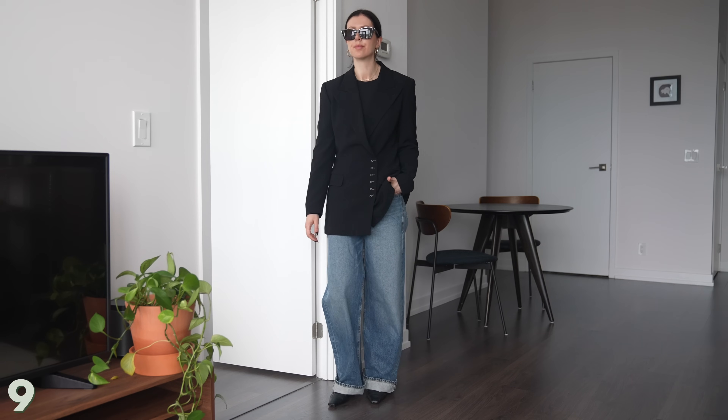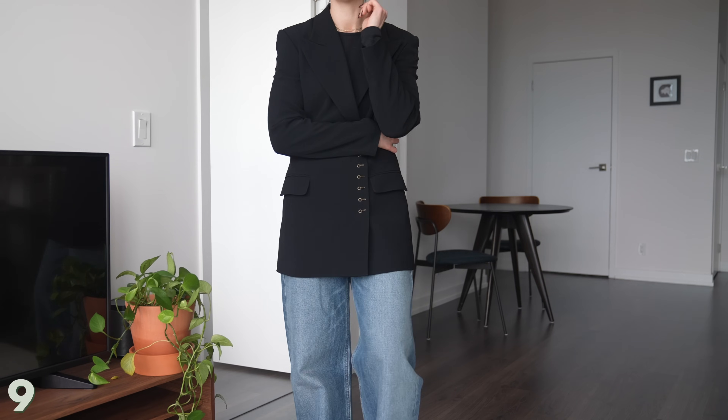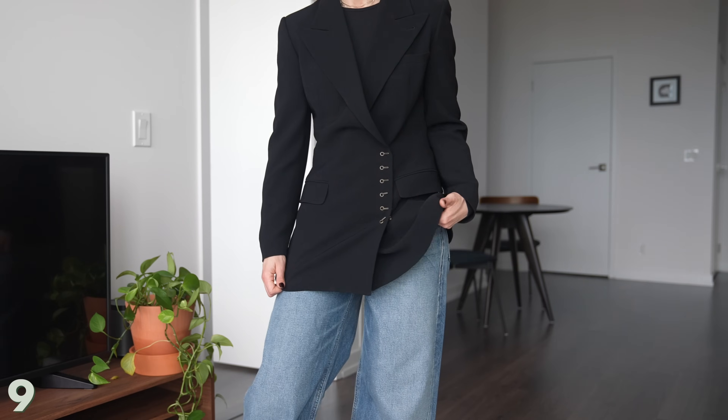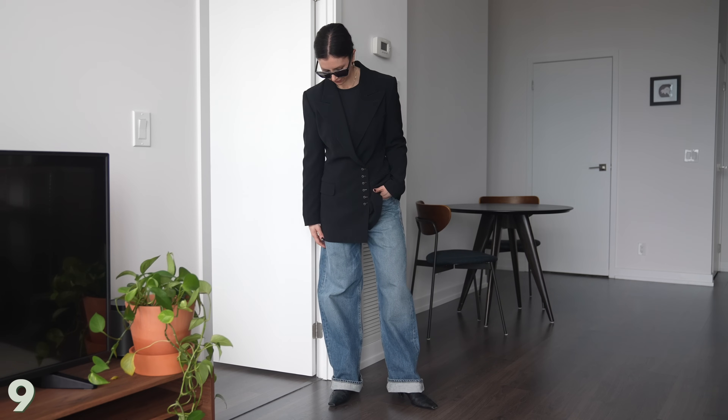Switching out the brown blazer for black makes it a bit more classic, but still interesting because of this amazing button detailing on the blazer. I think it just makes a basic outfit look so much more elevated and neat.